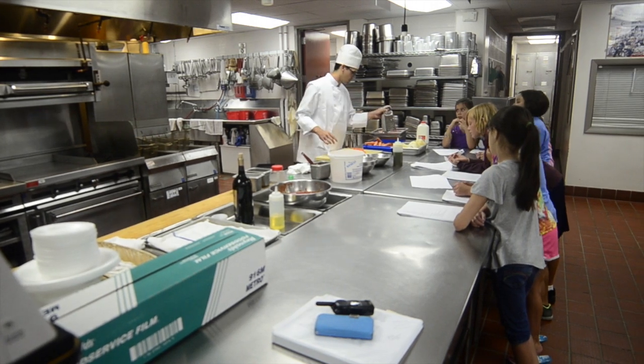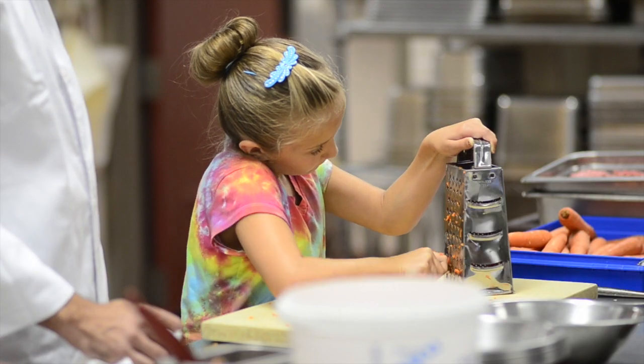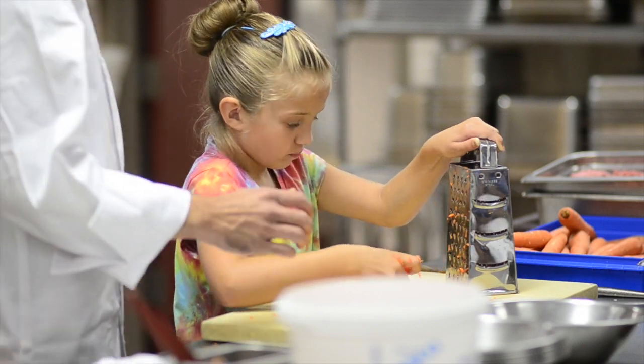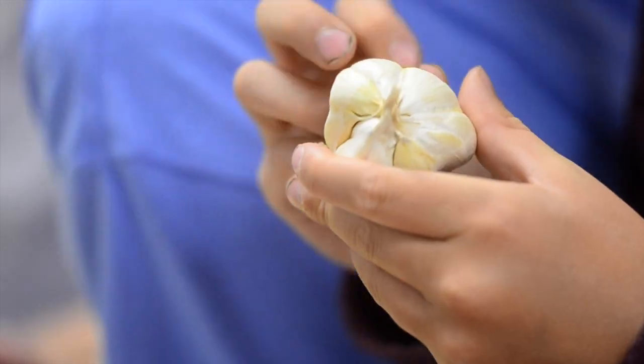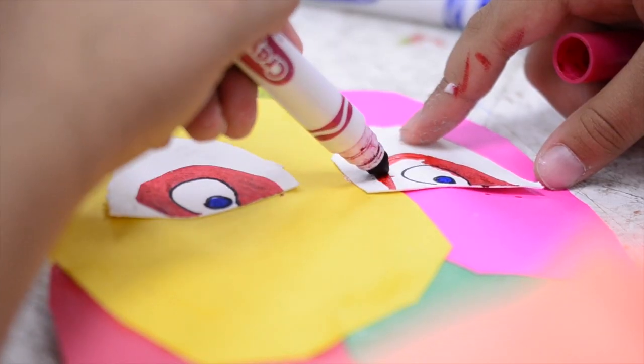Kids College has run for at least the last 25 years and this year we decided to change it dramatically. We have three different tracks: the Lego engineering track, the cooking track, and the theater arts track.